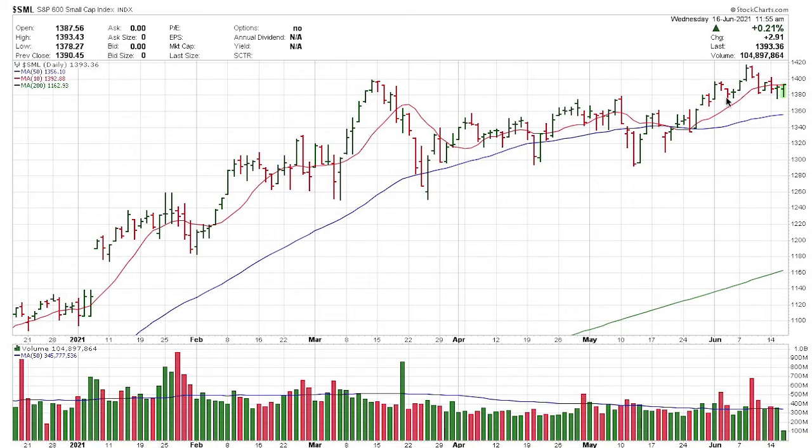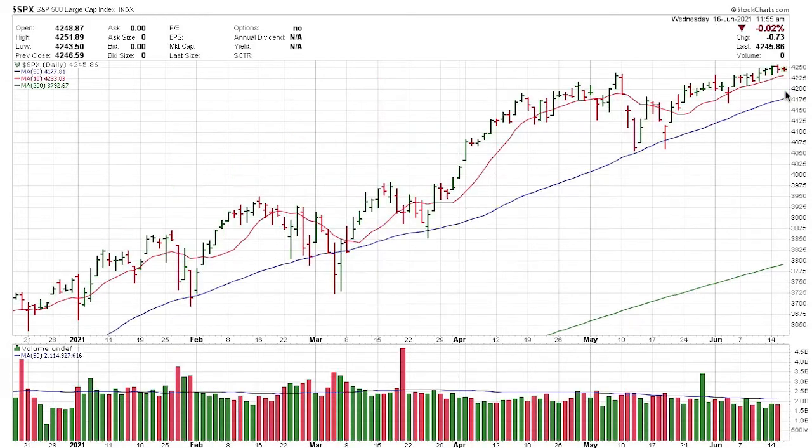Small-cap stocks: we rallied to a new high, pulled back, broke below the 10-day, and are kind of trying to stabilize. Like the mid-caps, nothing to really worry about — it's just not as constructive as I would like. S&P 500 continues to look good, close to making another new high. Patterns kind of tightened up — that looks very constructive. Holding above that 10-day moving average; S&P 500 looks good.